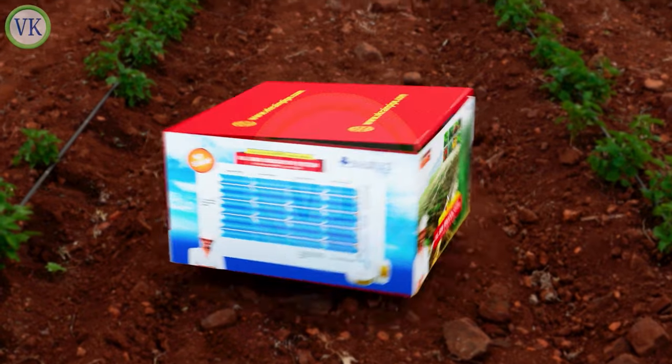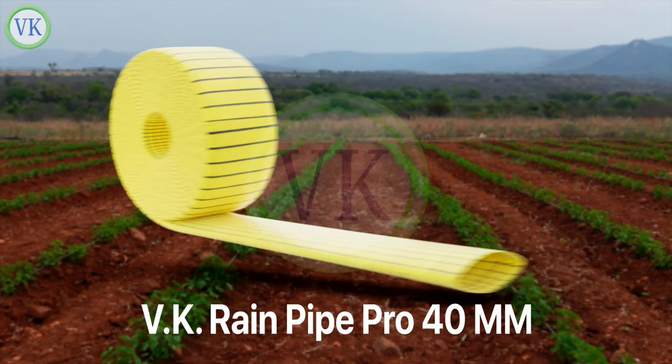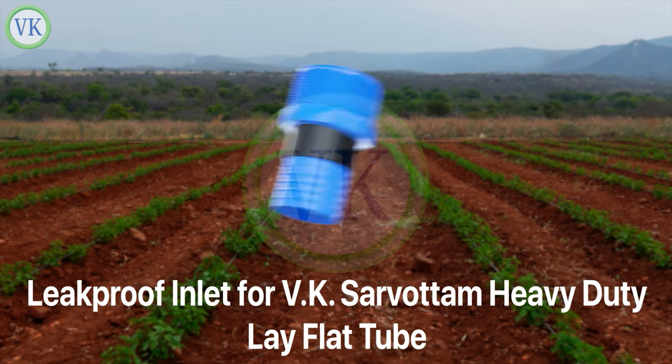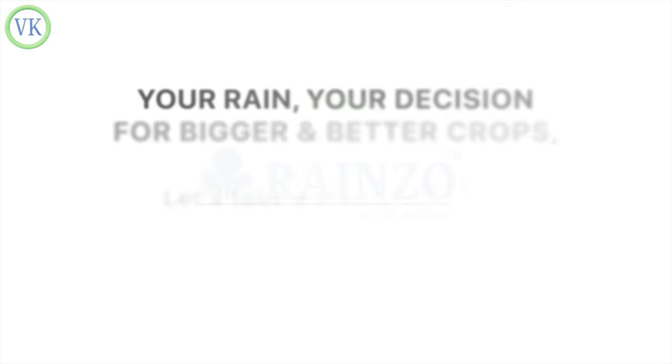This heavy-duty HDPE multi-layer woven fabric VK RainZo kit is highly affordable, durable, easy to use, and install and uninstall because of its flexible, foldable technology, which saves time, money, labor, and transportation cost.